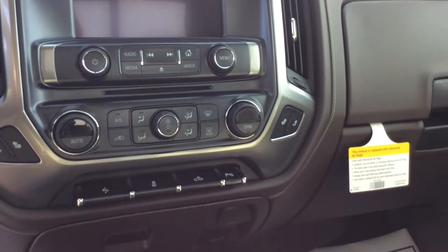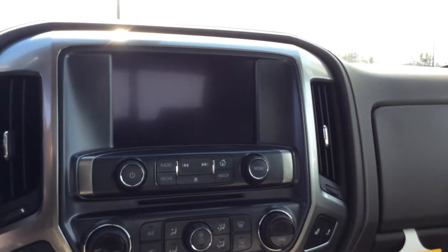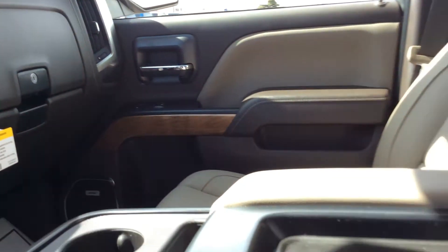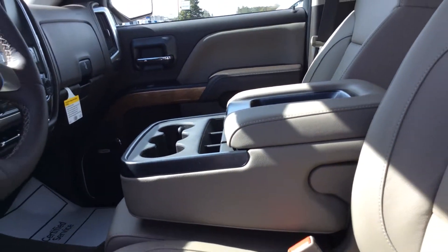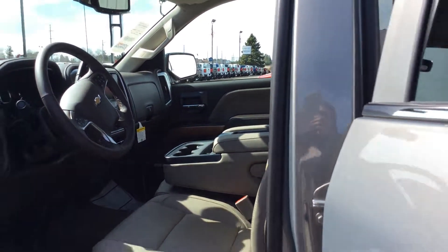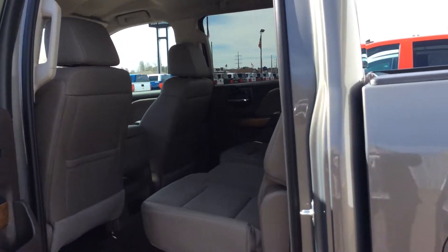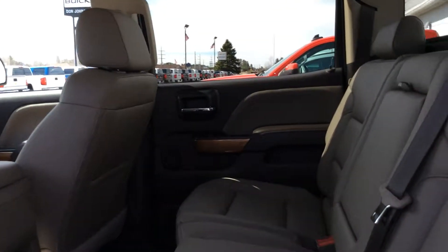It's got the dual heating and air conditioning, an infotainment screen, double glove box, and under the center console there is a nice locking storage. Again, this is a crew cab so it's got plenty of room in the back, and this option does have the Bose sound system in it as well.